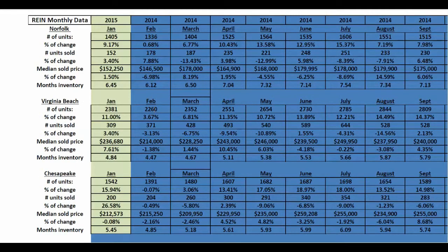We're going to get right to the numbers. This morning we're looking at the cities of Norfolk, Virginia Beach, and Chesapeake for January 2015. Here you can see the city of Norfolk had 1,405 real estate properties on the market for the month of January. In comparison to last year at this time for the month of January 2014, that's a 9.17 percent increase, which is great because we definitely need more inventory in all three cities. So the city of Norfolk is doing its part by increasing it by nine percent.